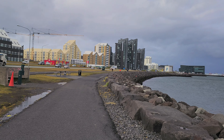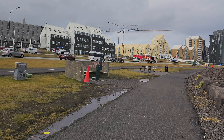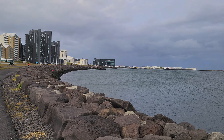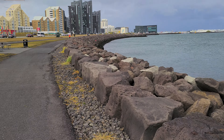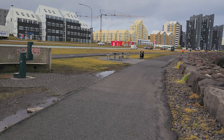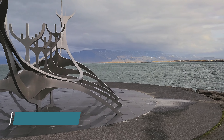Current conditions — still very windy, not so rainy today though. Walking to the Sun Voyager statue. We made it to the Sun Voyager statue — pretty neat landmark. Still walking around the area.